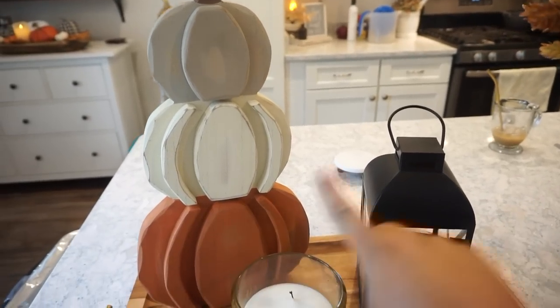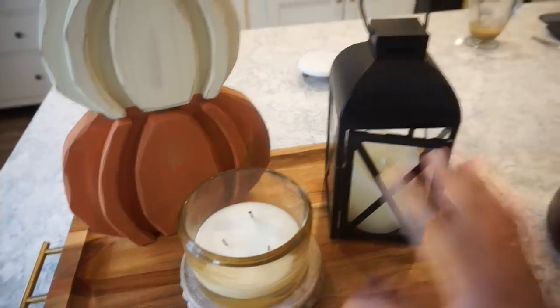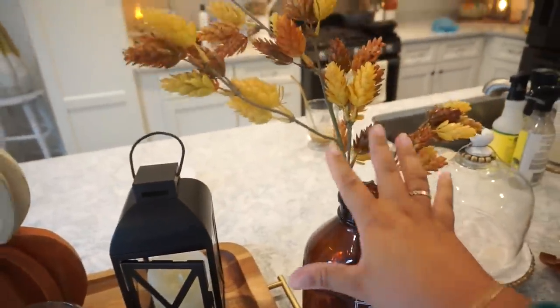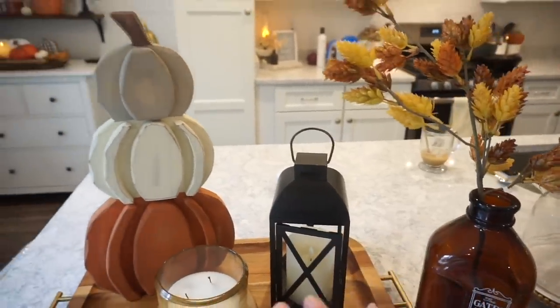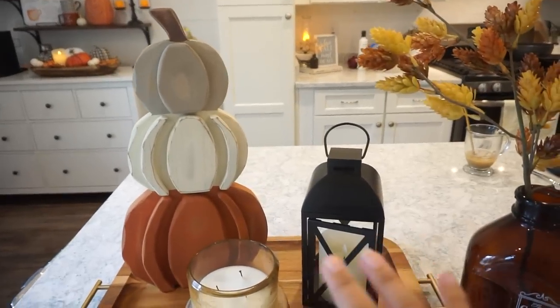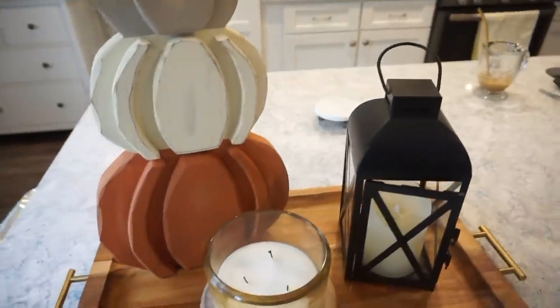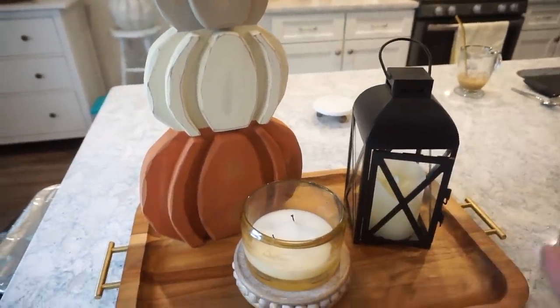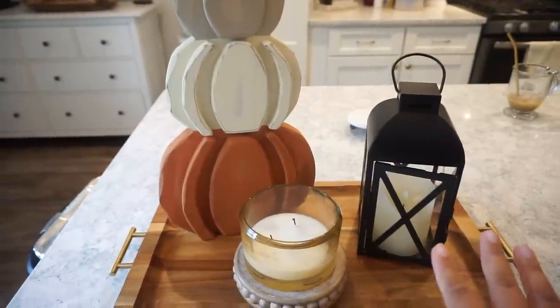I know that I want these two things to be my anchor pieces and I want this candle here. Whenever I try and add florals to this area — not just for fall, but just in general — something about where they sit underneath this light always just kind of looks cluttered. I always end up not liking it, so I'm going to take that away. I want to use these three things, but I've got to judge this because it is just way too plain.